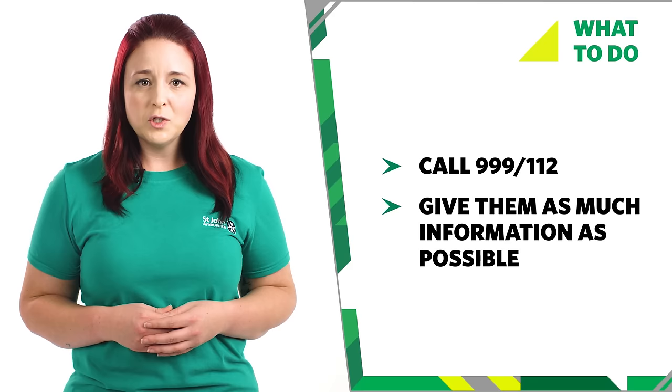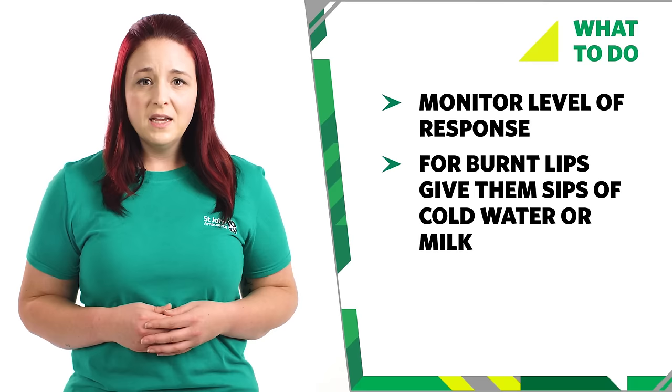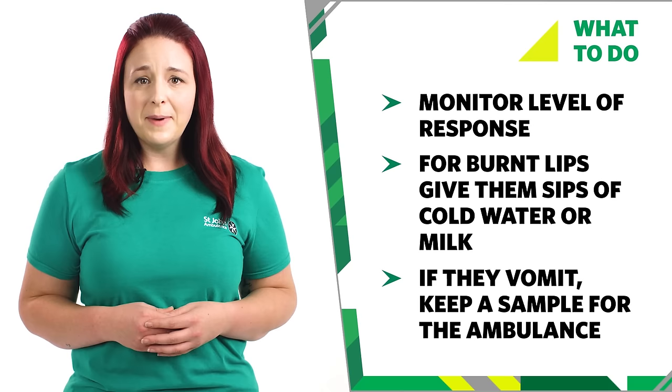While waiting for help, monitor their level of response and keep reassuring them. If the poison they have swallowed has burnt their lips or airway, give them sips of water or milk. If they should vomit, try to keep a sample in a bag or container to give to the ambulance personnel. It may help them to identify the poison.